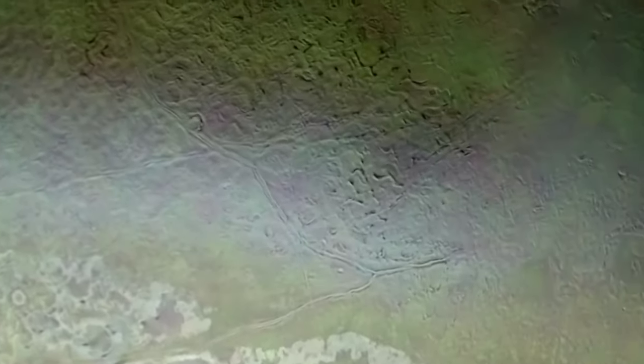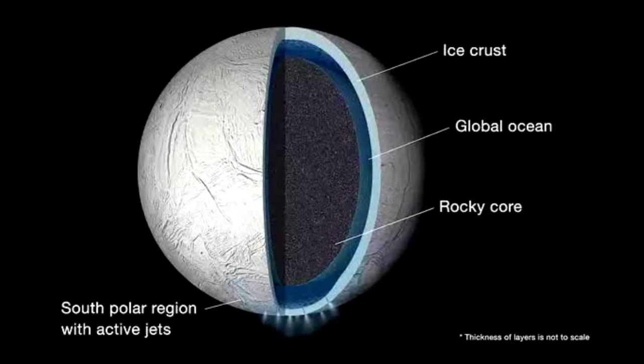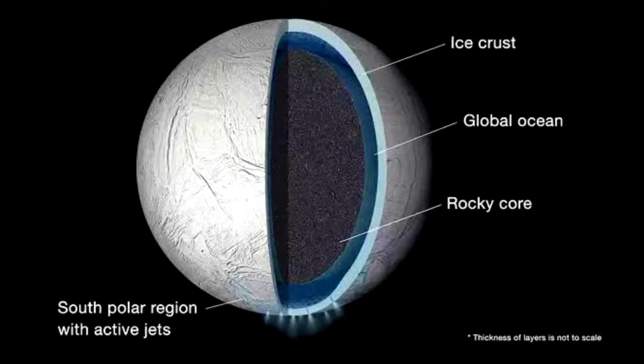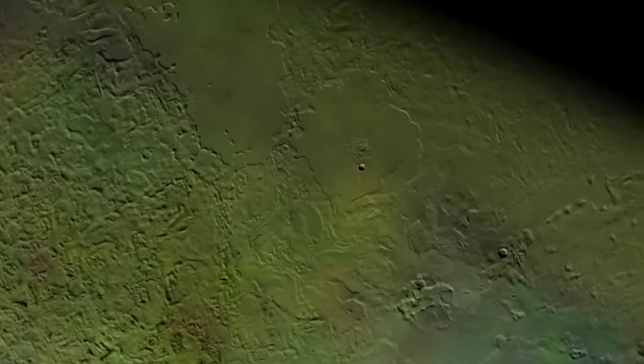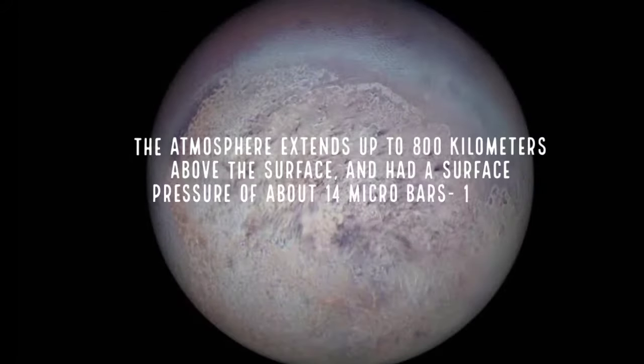The internal structure of Triton is composed of an inner core of rocks and metals. The core is surrounded by an icy mantle, and overlain by a crust of frozen nitrogen. There may be a layer of liquid water deep inside Triton, forming a subterranean ocean. Triton has an extremely thin atmosphere composed mainly of nitrogen and methane, extending up to 800 km above the surface, with a surface pressure of about 14 microbars.